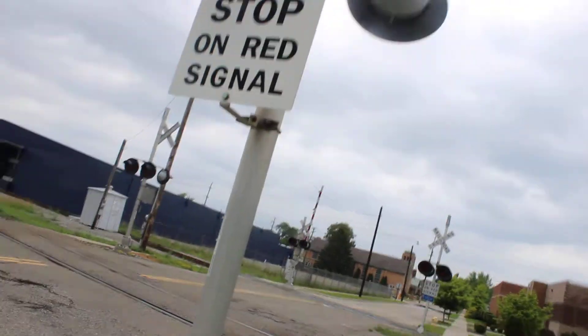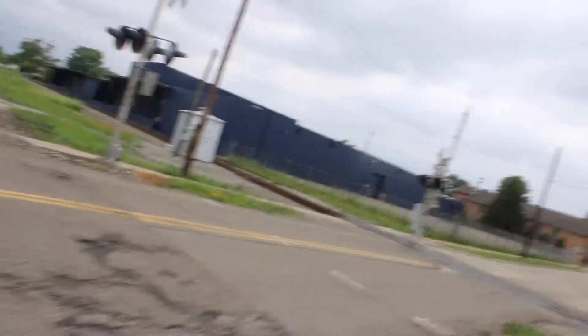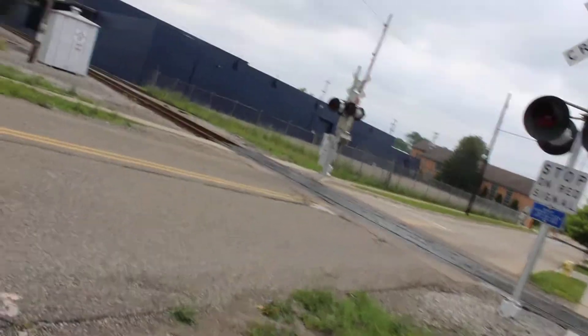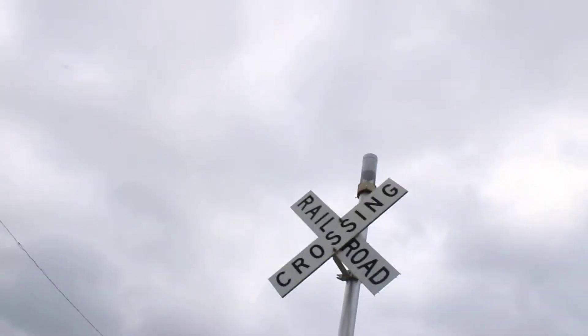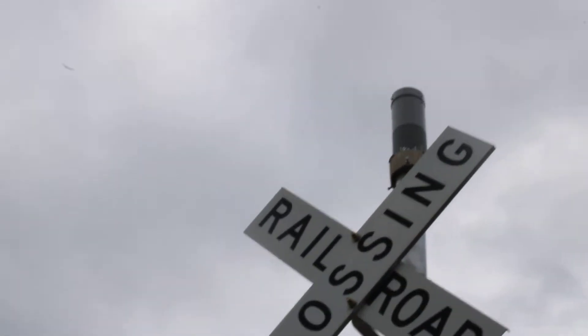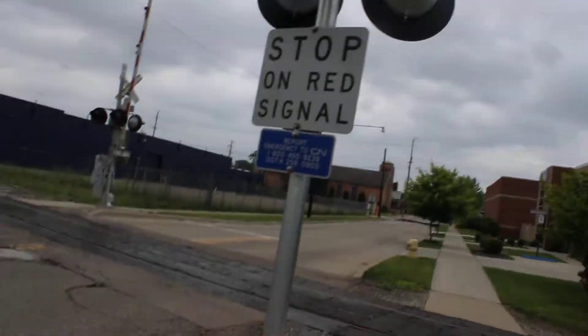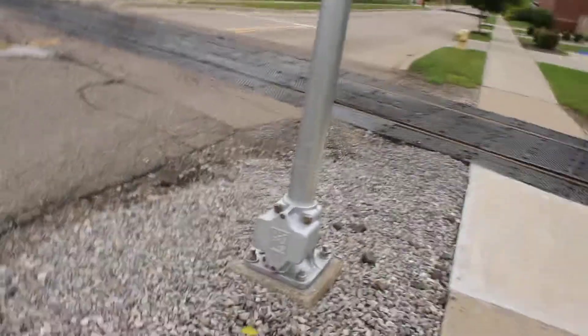Looks like it rained last night. So here's what changed on signal number four. Last year it had a General Signals Type 2 e-bell. It was apparently replaced with a Siemens e-bell. You can see that's the Siemens e-bell because the original General Signals Type 2 e-bell must have died.